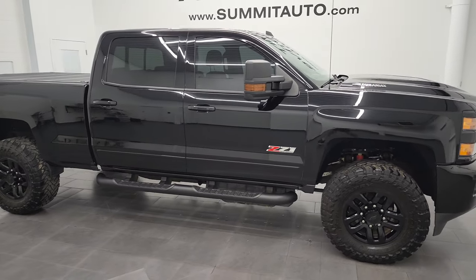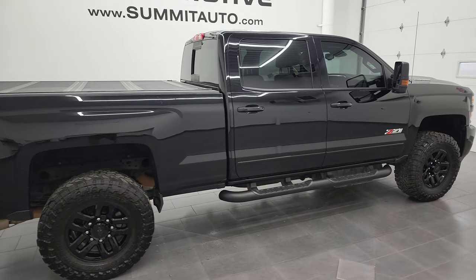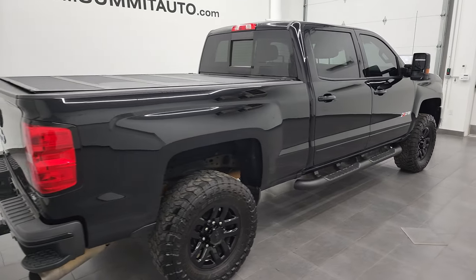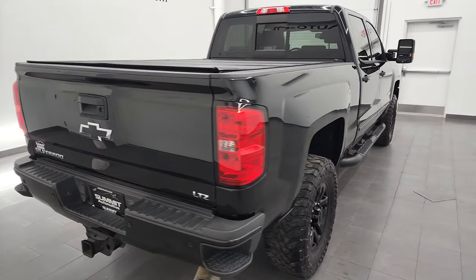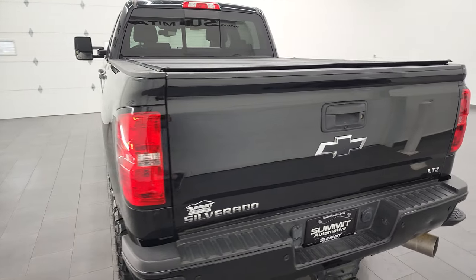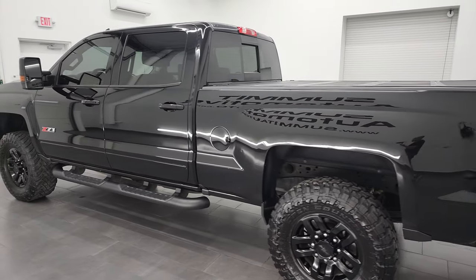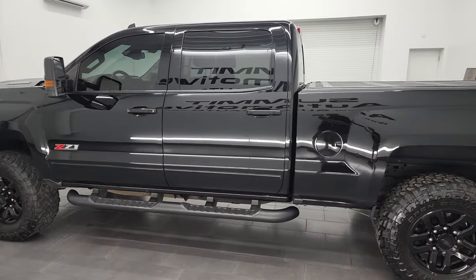Hey, this is Brett and this 2019 Chevy Silverado 2500 Crew Cab Short Box LTZ Midnight Edition is stock number 13020Z. I am here at Summit Automotive in Fond du Lac, Wisconsin — your new and used heavy-duty truck headquarters.